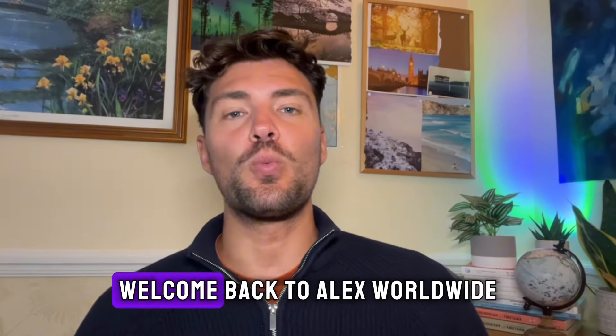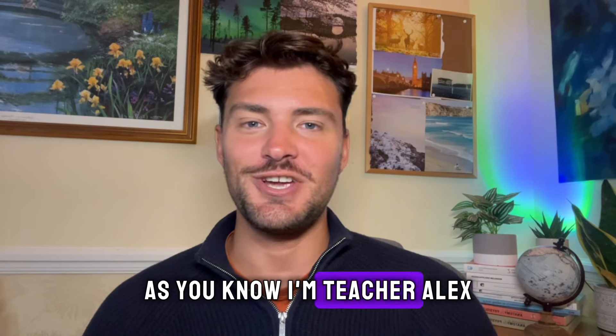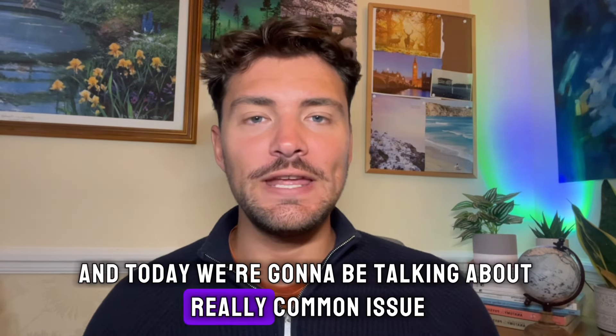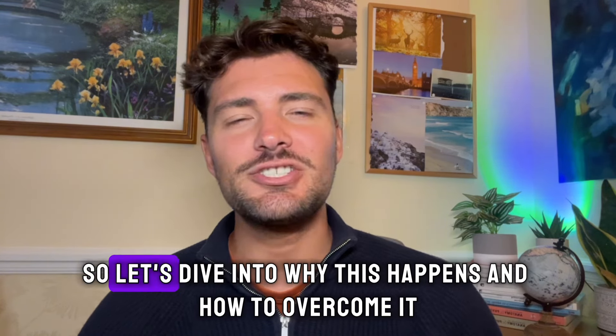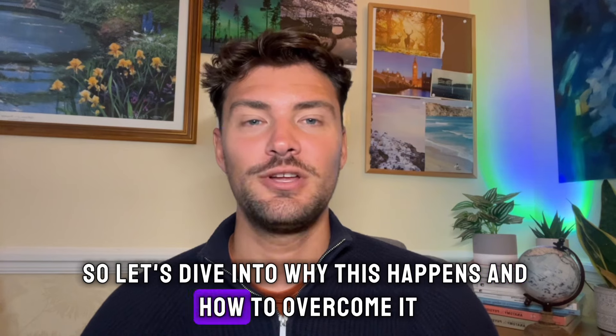Hi everyone, welcome back to Alex Worldwide. As you know, I'm teacher Alex and today we're going to be talking about a really common issue. You understand everything in English but you struggle to speak it. So let's dive into why this happens and how to overcome it.